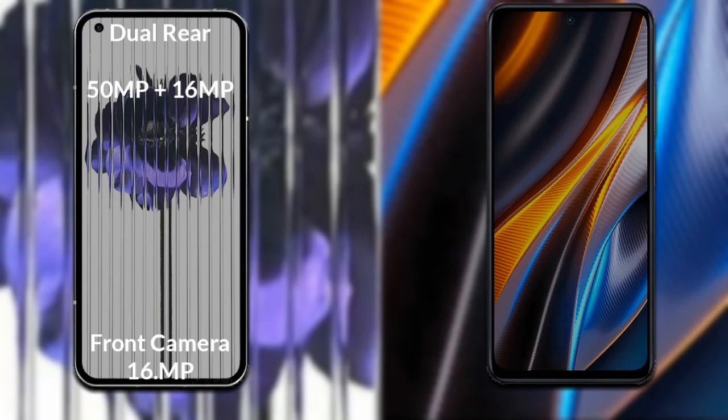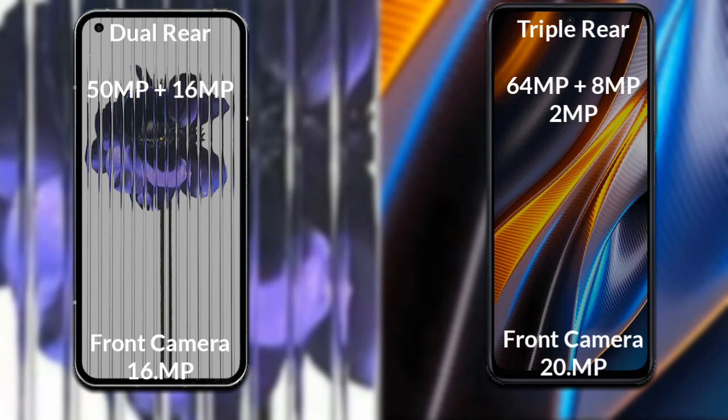Comparing the cameras of both phones: Nothing Phone 1 has a rear dual camera — the primary camera is 50 MP, its secondary sensor is 16 MP, and its front camera is 16 MP. Xiaomi Poco X4 GT has a rear triple camera — the primary camera is 64 MP, secondary sensor is 8 MP, third sensor is 2 MP, and its front camera is 20 MP.